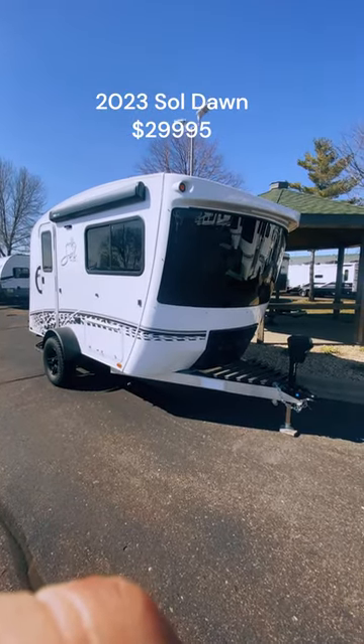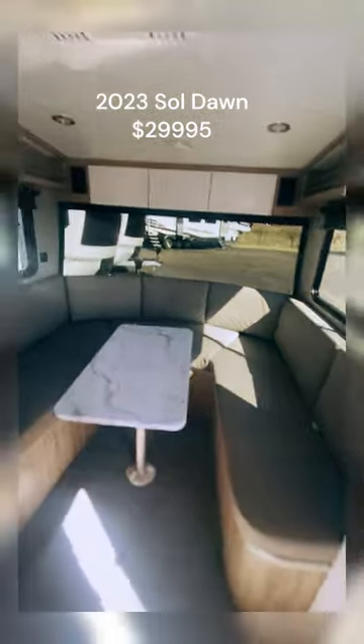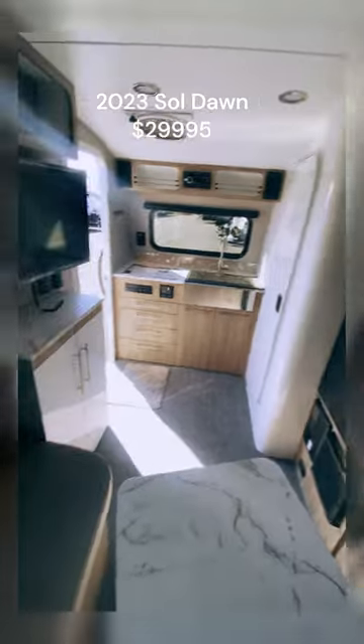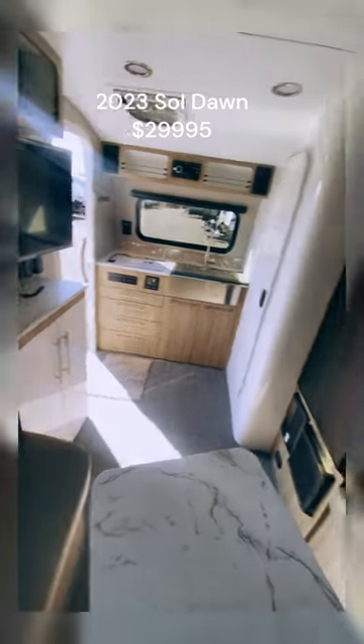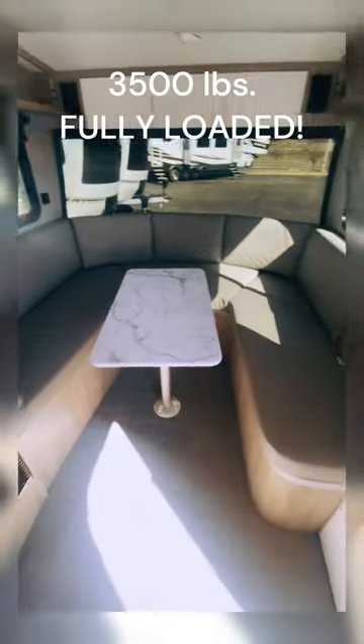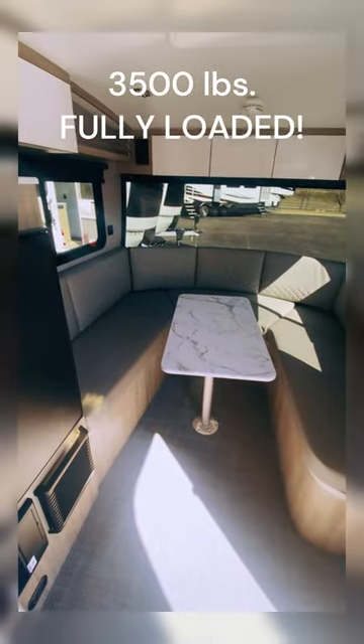This is the Soul Dawn from Intec. This is a 2023 — we have a 2024 on the lot as well, but you're going to pay about six grand more for it and the difference is not a lot. This is great for a couple. The dinette does become a bed, and there's actually an aftermarket piece too that brings that bed all the way out — it actually becomes a pretty sizable bed.